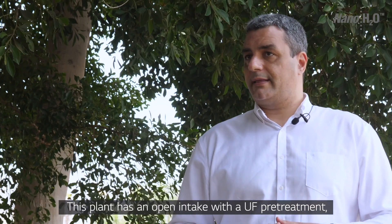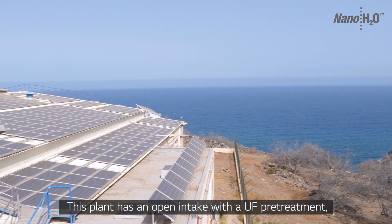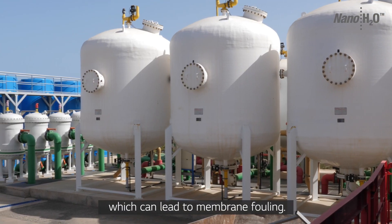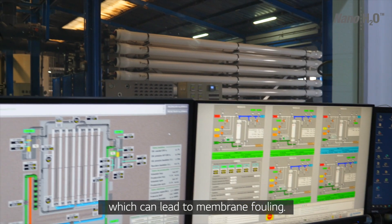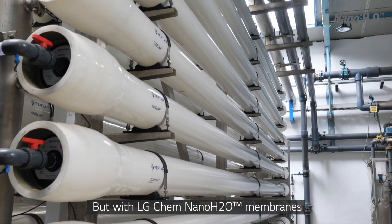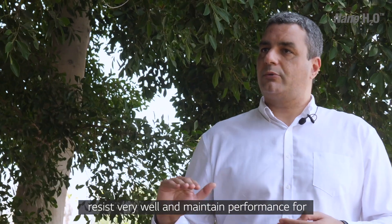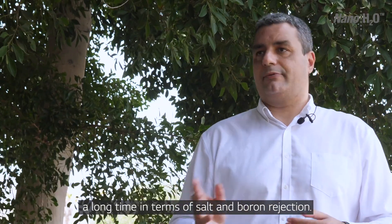Esta planta tiene la particularidad de que es una toma de agua abierta con un sistema de pretratamiento por ultrafiltración, que a su vez también condiciona mucho el ensuciamiento de las membranas. En el caso de las membranas de LG hemos visto que ha sido capaz de aguantar bastante bien y durante mucho tiempo la estabilidad en el rechazo de sales y de boro.